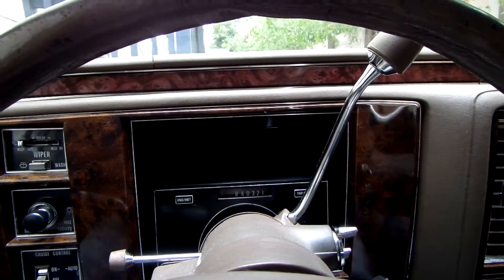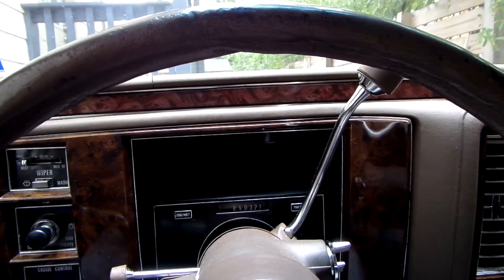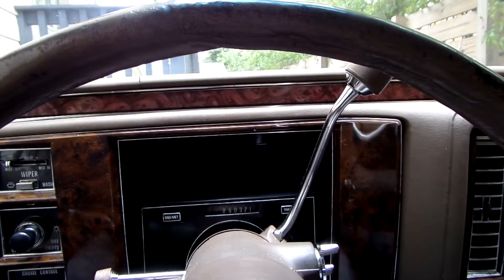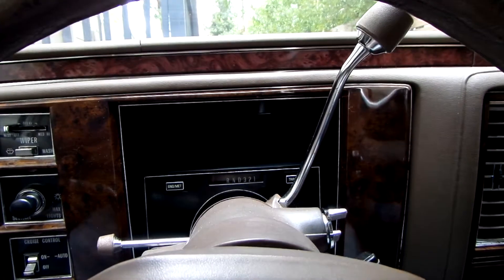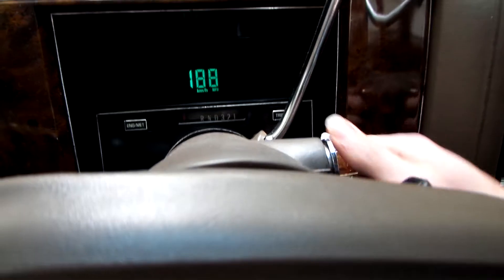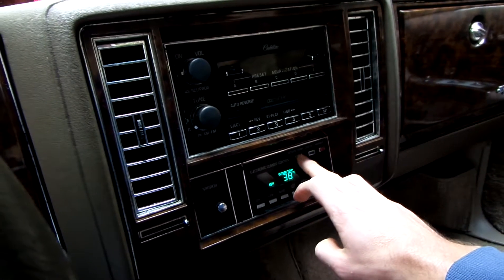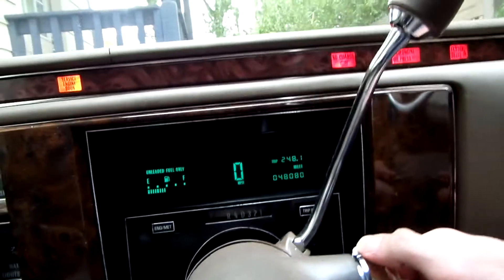You're looking at the 1991 Brougham d'Elegance. This is the startup video where we walk around and pop the hood so you can see how the engine runs. It's in the 30s today in Austin — we'll get the exact temperature when we turn it on. It's 38 degrees outside. Let's fire it up.